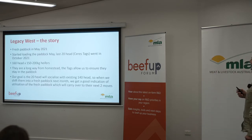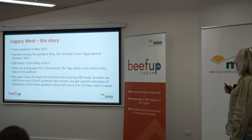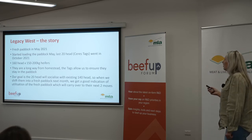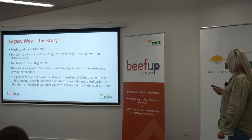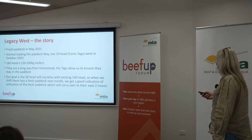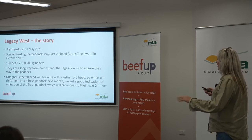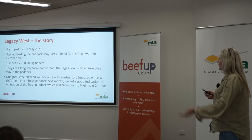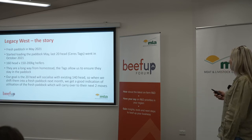Legacy West was a fresh paddock again in May. We started loading it with a smaller line of heifers, and the last 20 head with Saristags went in October. So then we had 160 head of 150 to 200 kilo heifers. They're a long way from the homestead, but the tags allowed us to ensure that they stayed in the paddock. Our goal is that the 20 head will socialise with the existing 140, so when we shift them into the fresh paddock next month we get a good indication of the utilisation of the paddock.